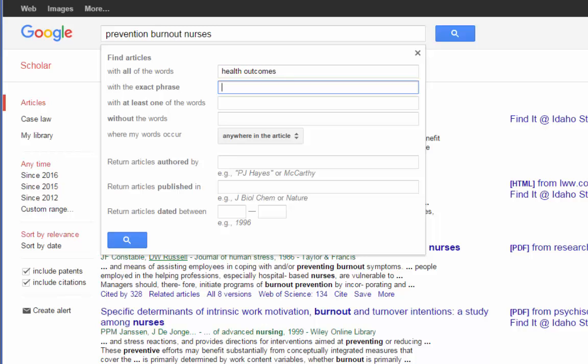The next line is exact phrase, which is like searching with quotes. I want to find information on health literacy as a phrase, so I only want articles where these two words appear together. You can also use at least one of the words to search for synonyms — for example, children, youth, or adolescence. The without the words option asks Google to exclude certain terms, but use it with caution because sometimes you can eliminate searches that are actually really helpful.